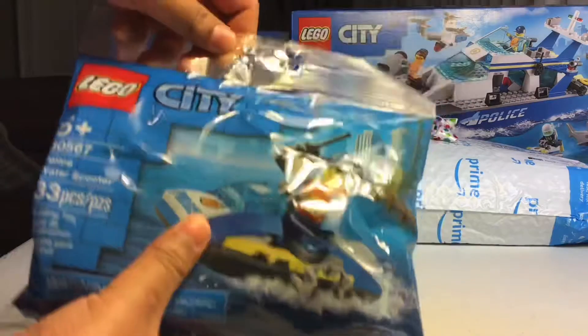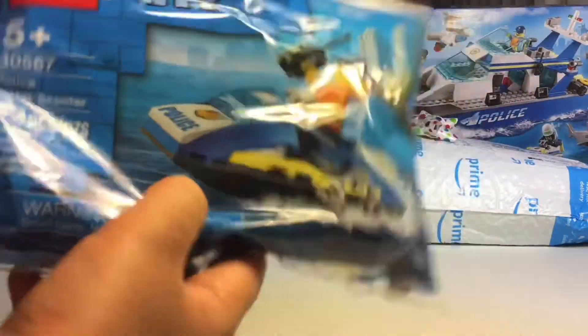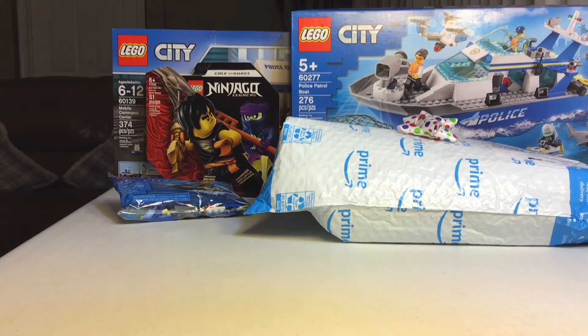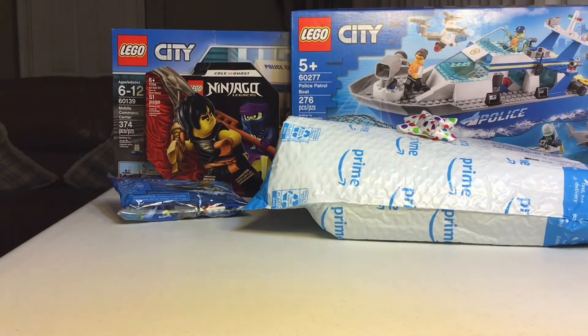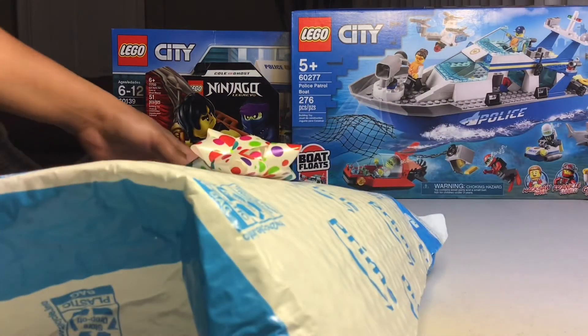Here we have the polybag — 33 pieces, a police water scooter. That's it, it's just a polybag. And then we have a surprise here with a bow — my cousin sent it to me and I don't know what it is, but we're gonna figure it out in a minute. Let's open the bag and see what set is in it.